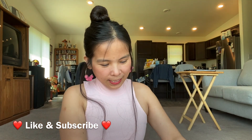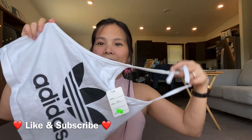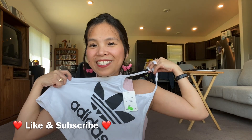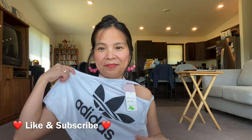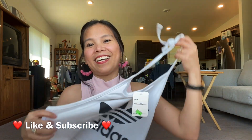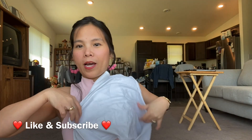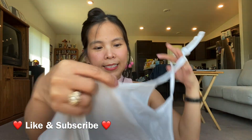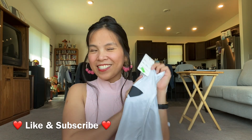I got this top — a halter top, an Adidas halter top. It's white and the Adidas logo print is there. I like it because I love the color white. Look at the back — it's a halter top. And I got this for 50 cents only. Yes friends, it's only 50 cents for Adidas!